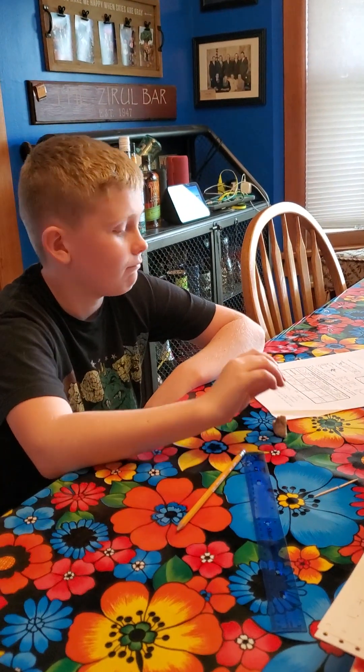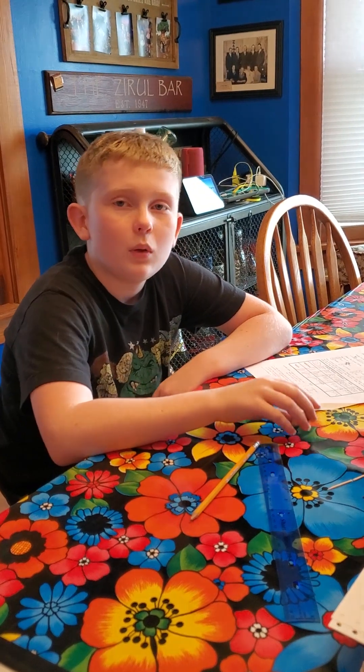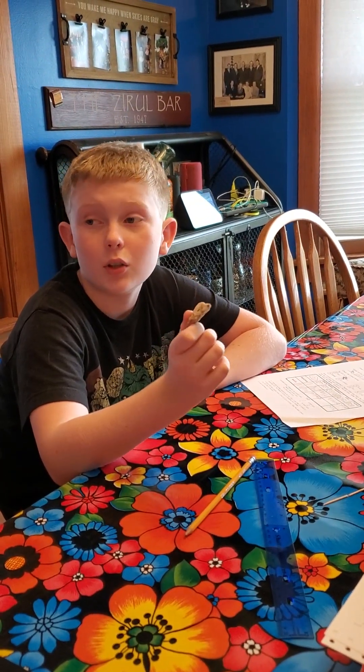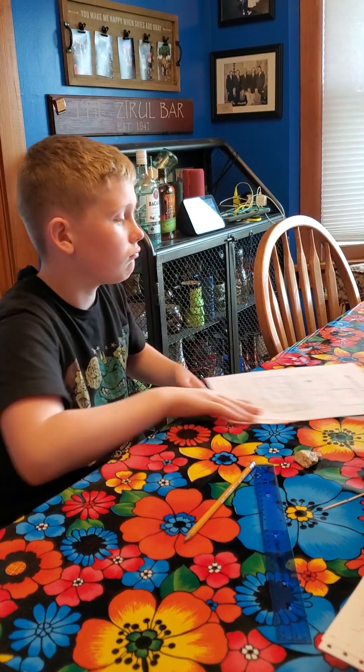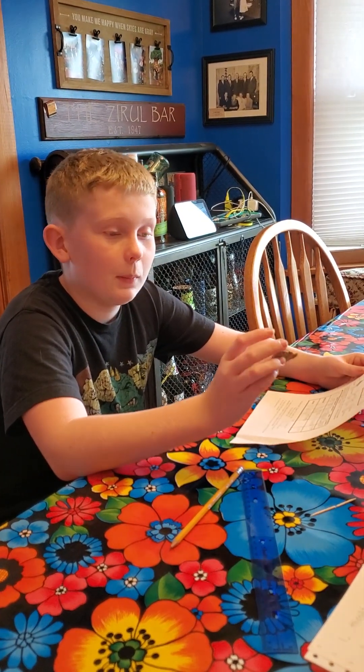Hello everyone. Welcome to Wisdom Academy. Today we will be looking at rocks that Max found in a little bunch. Pet rock experiment.